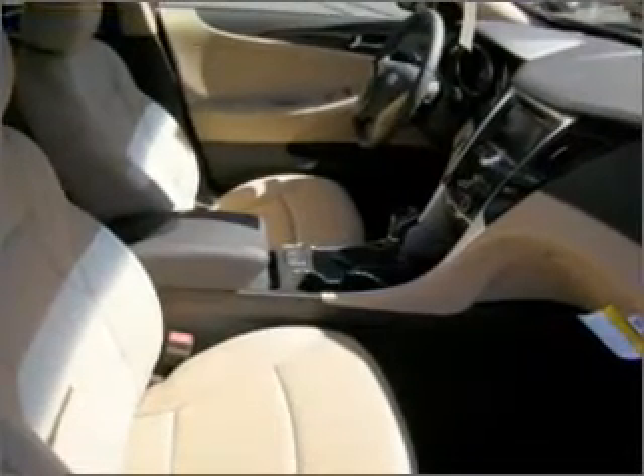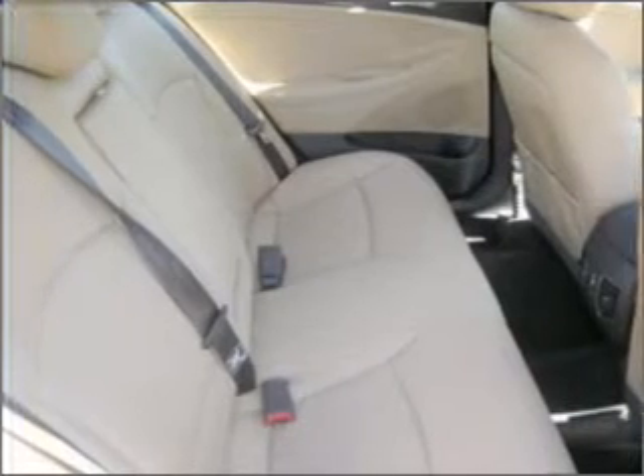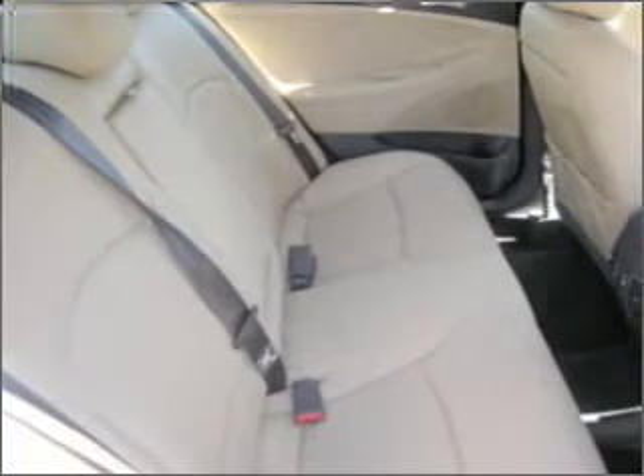There's nothing like a sunroof on a nice day. Our website offers more information on all of our vehicles. Call us today to start test driving.